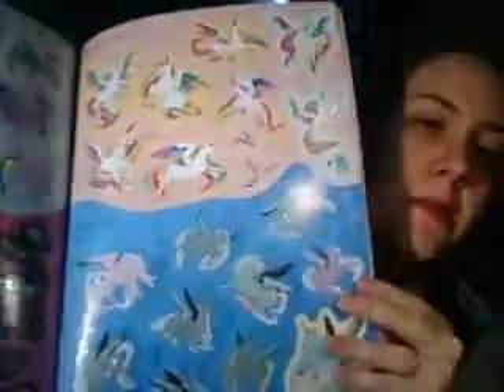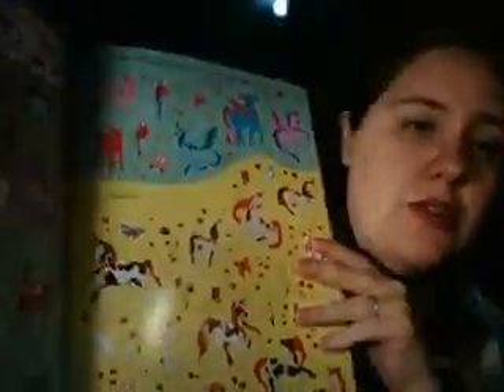I did want to show you some of the stickers in the back. There are 12 pages, and only about a third of the stickers have glittery, holographic glitter on them — but they are still very beautiful. I just wanted to point out that not all of them are glittery, but a good portion are.